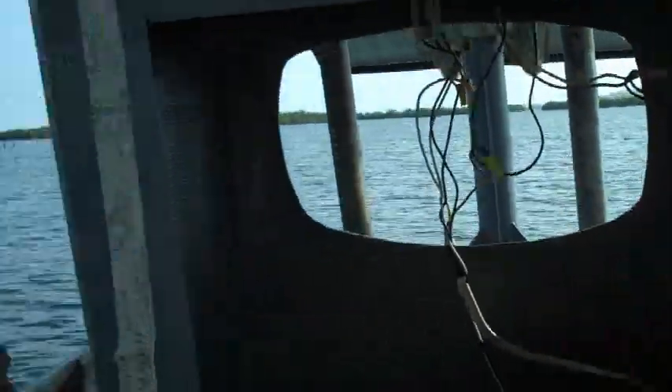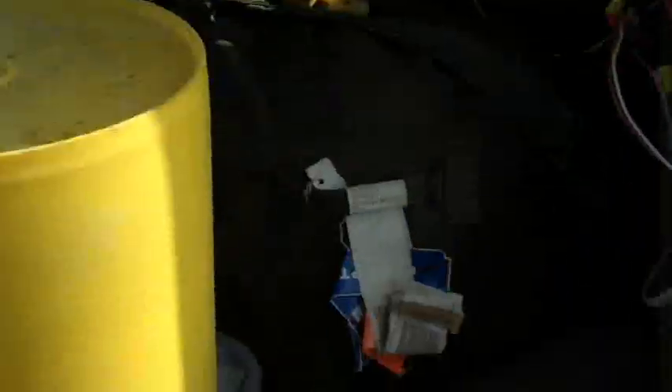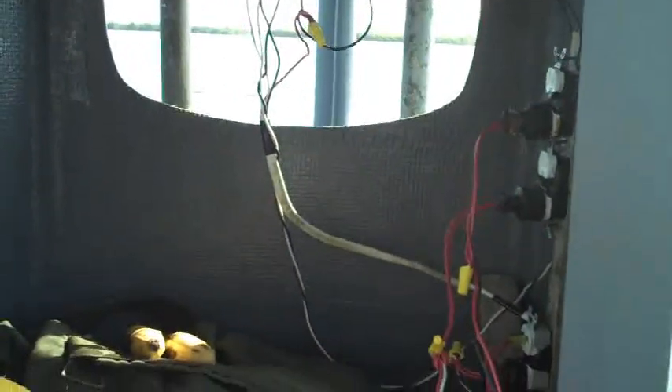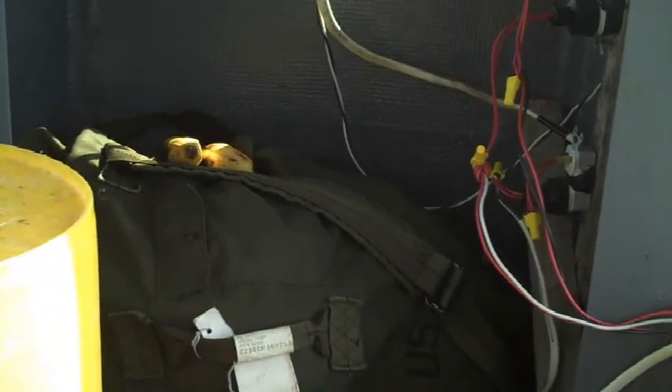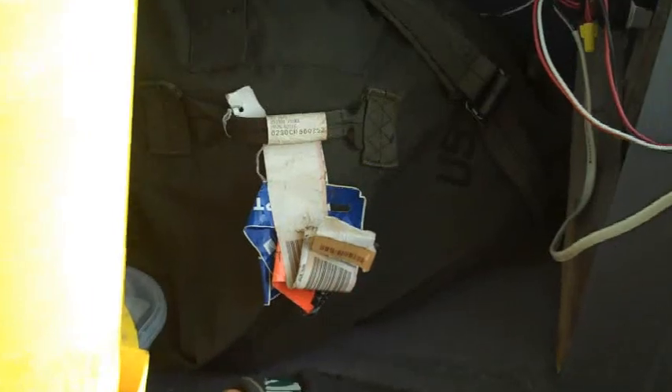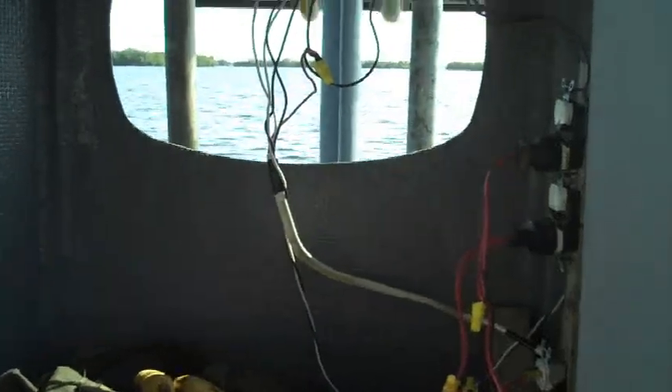Yesterday I cut myself a window in my front box thing here, so I can see through. Should still keep the rain off my stuff. In here I've got a life jacket just in case someone comes by and says you need life jackets. I got my scraper with a cork stuck in it so I can scrape the bottom of the boat, but I did that yesterday so it should be pretty clean.